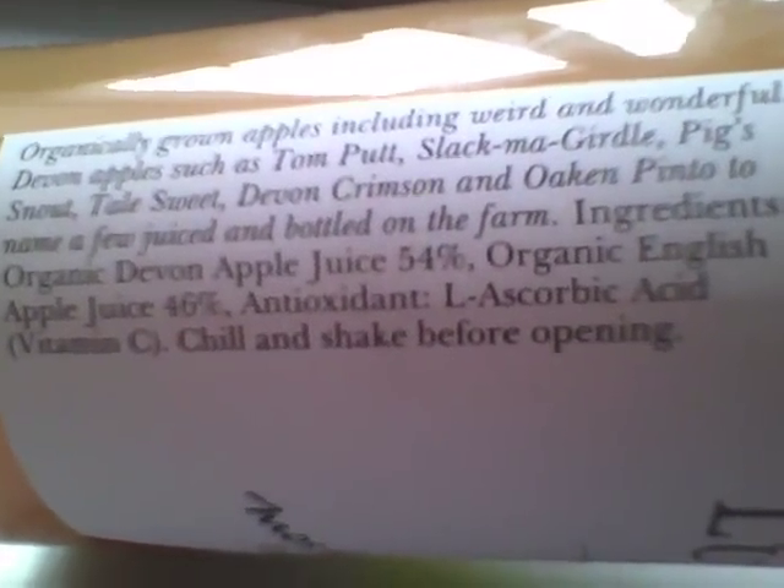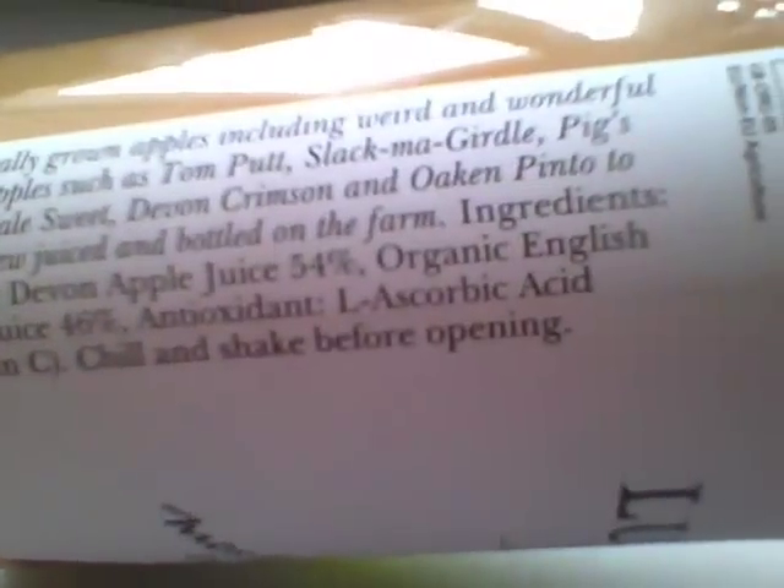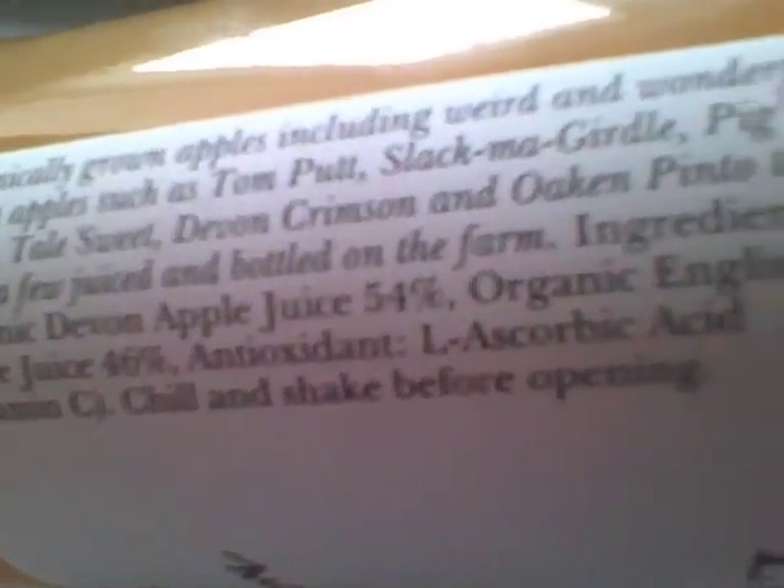And there are the ingredients: organic Devon apples, organic English apples — the Devon apples are probably the best — and Vitamin C, ascorbic acid, as an antioxidant.